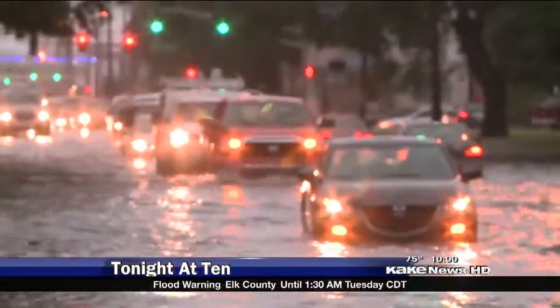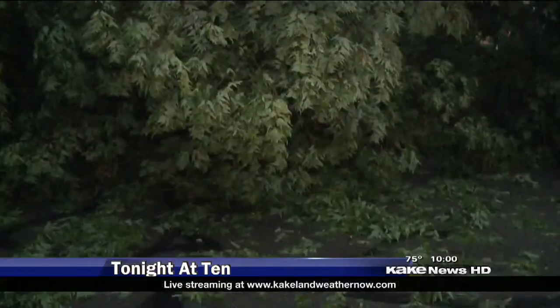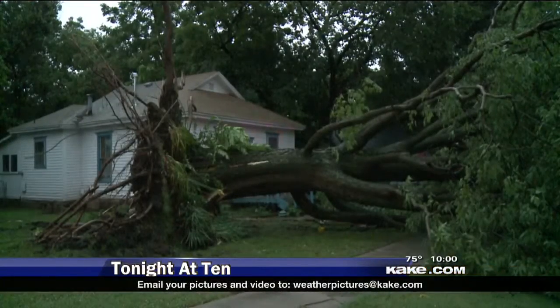Vehicle after vehicle driving through flooded waters, getting stuck in the middle of the road. Plus, thousands without power tonight after trees toppled power lines in Butler County.